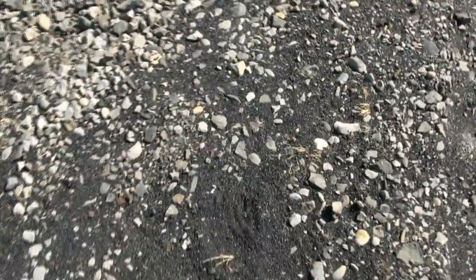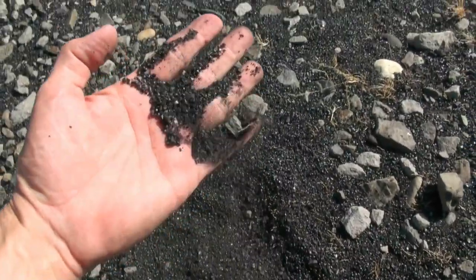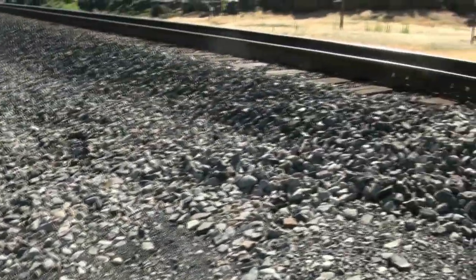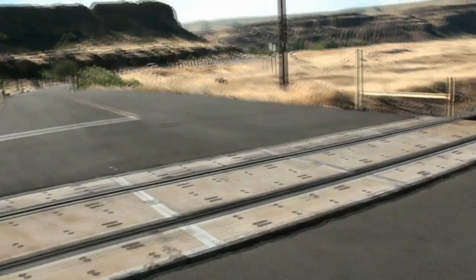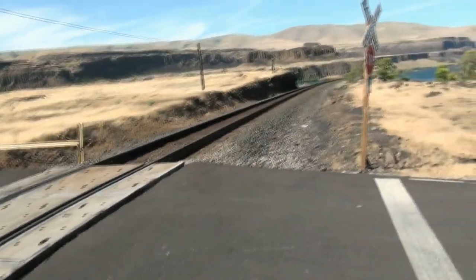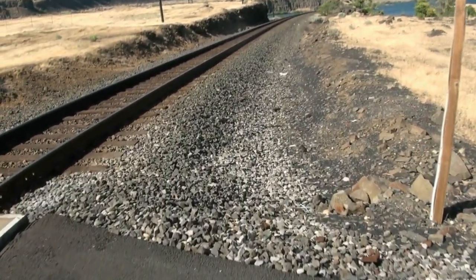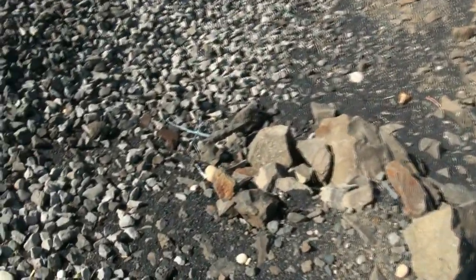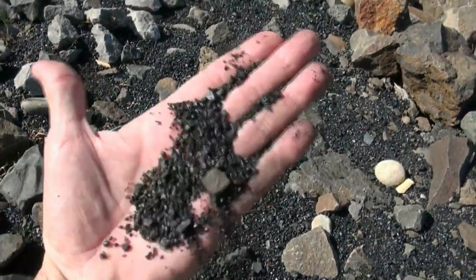I can't believe how much of it's there. You can see from this video — it's just laying on top of the ground. Pebbles of coal everywhere. It looks like most of the contamination from the coal is on the river side of the railroad line.